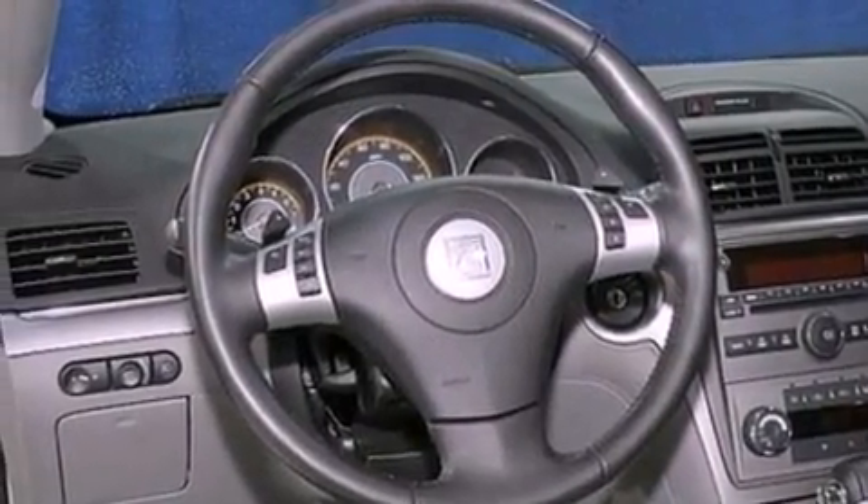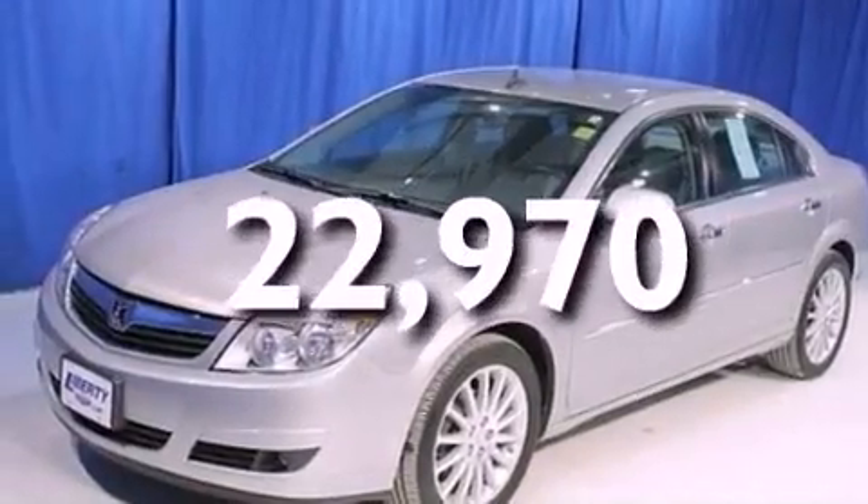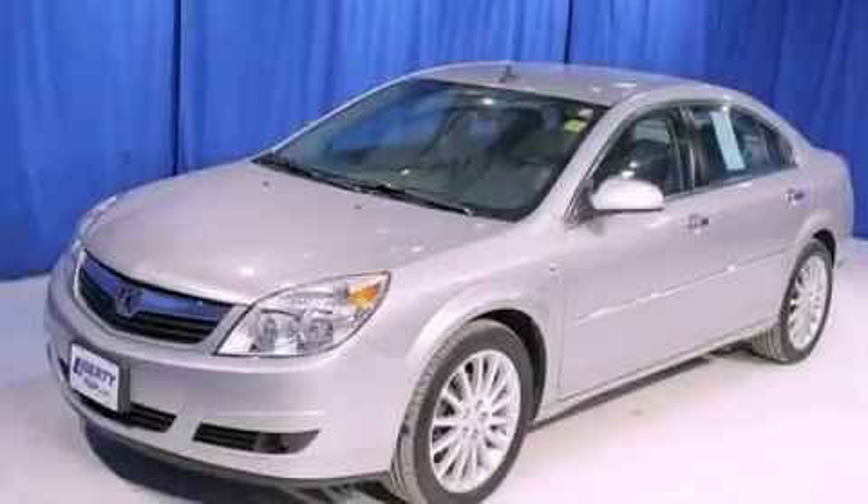Front fog lights, dusk-sensing headlights, front and rear reading lights, and this vehicle has less than 23,000 miles. This automobile won't last long at this price. Call and arrange a test drive now.